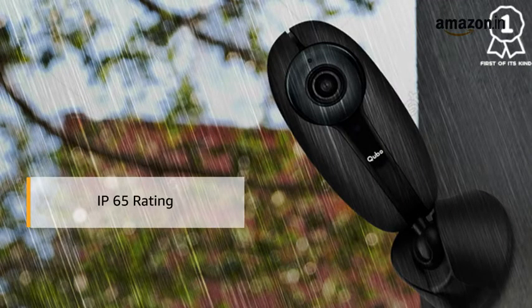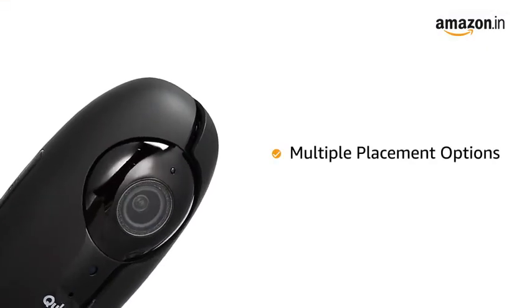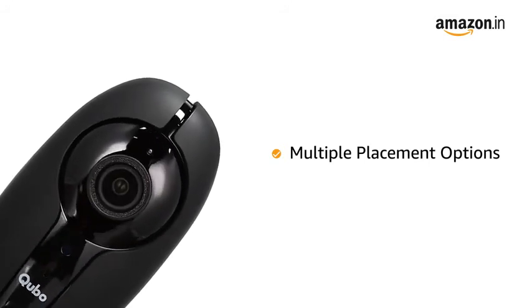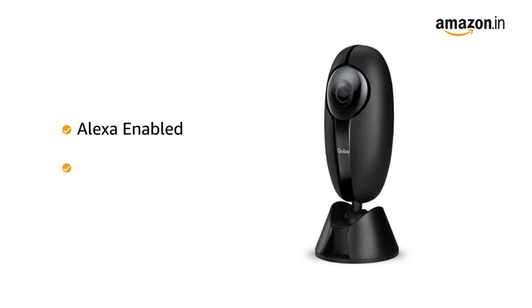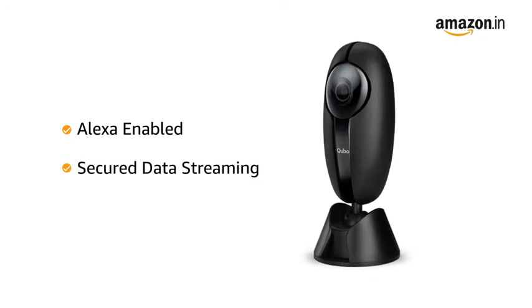The Qubo Smart Home Security Camera is weather resistant and can be used for outdoor security too. It comes with both tabletop and wall mount options for multiple placement options. It is Alexa enabled for voice commands. The camera also features secure data streaming for highly secured and encrypted data transfer.